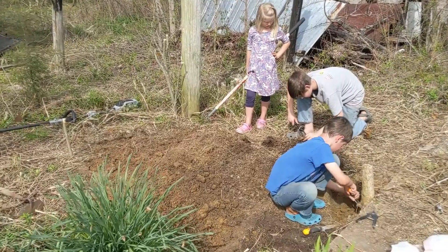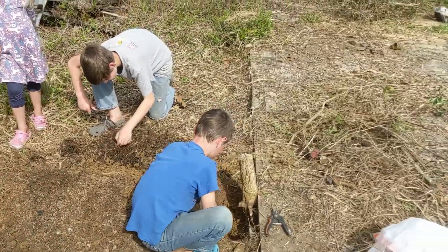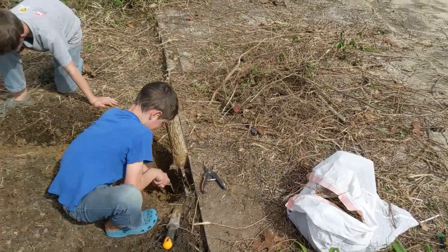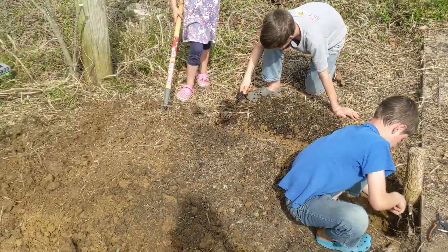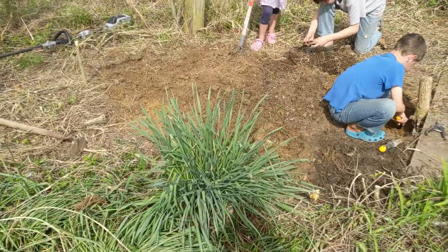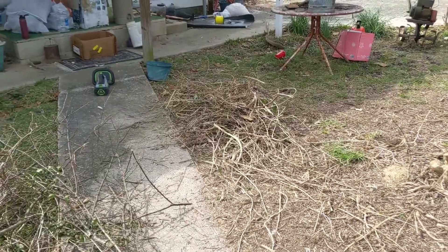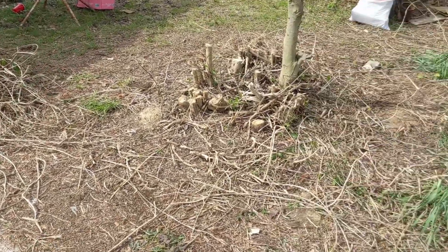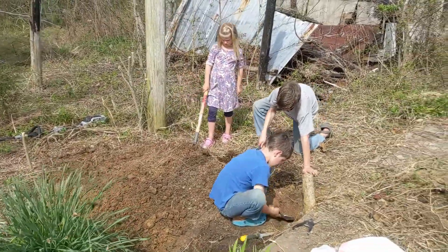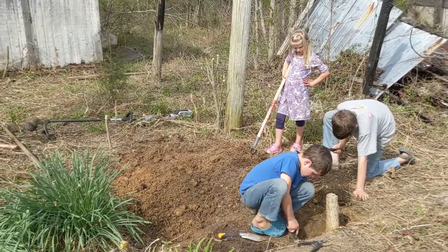Today we're working on just getting this one little tiny rectangle cleared of roots. The white bag is just rubbish we're finding in there, so that we can plant it with some herbs. This section is pretty close to our back porch and we thought it could be a good place to plant some herbs. It is warm here today — it feels like a warm spring day.